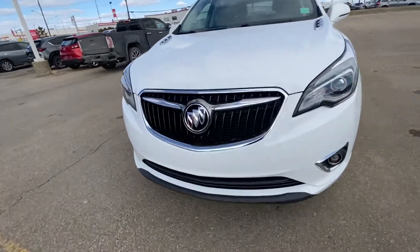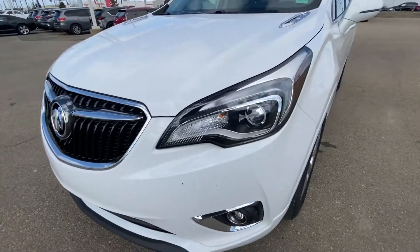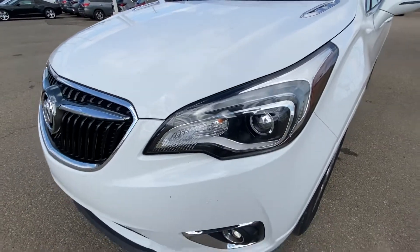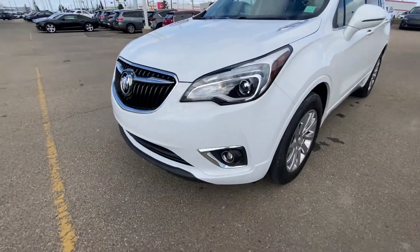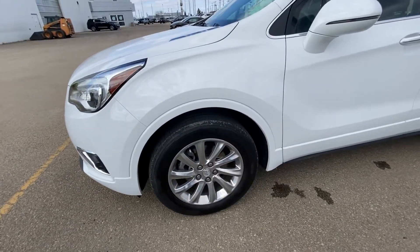In the front, as you can see, you've got the Buick signature grille, comes with your LED daytime running lights with xenon high and low beam. You've got the projected fog lights on the bottom as well. 18-inch alloy wheels all around with Michelin all-season tires.